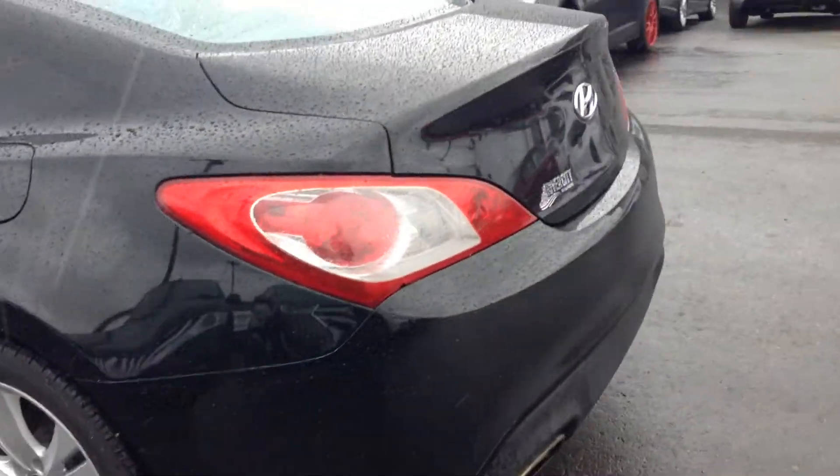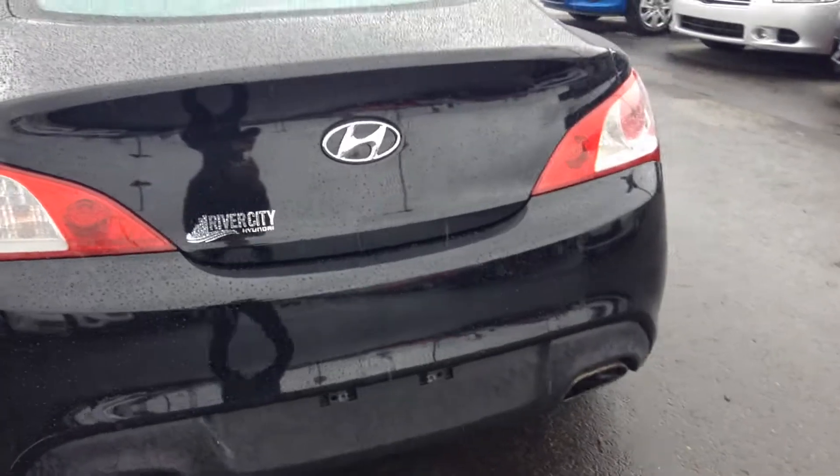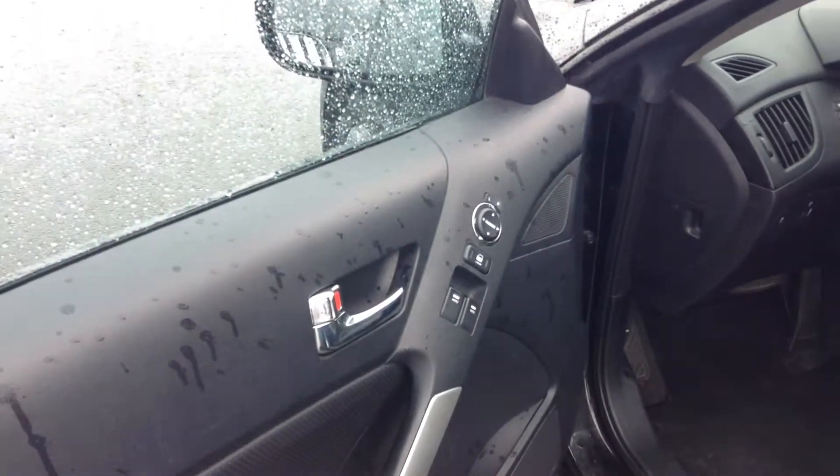It does have a remote start already included on it. Some decent storage in the back. Full power windows and leather seats.